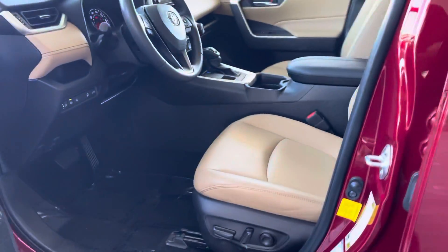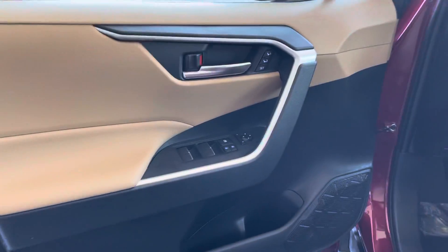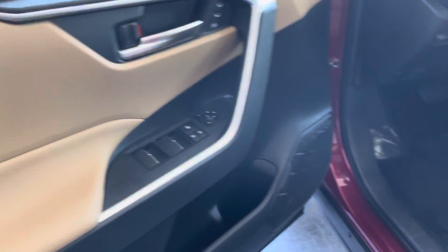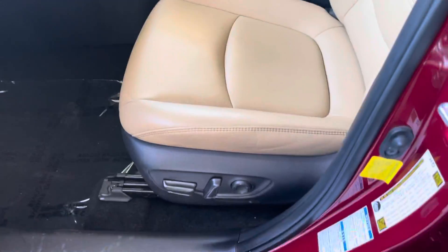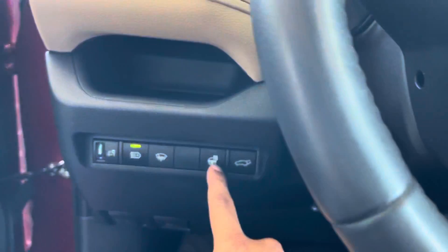It does have a motorized key entry from the driver's side. It is going to have brown leather seats. We have standard door components with a mixture of black and red. Setting 1 and 2 for seating, adjustable seating for the driver's side. We have heated seats.